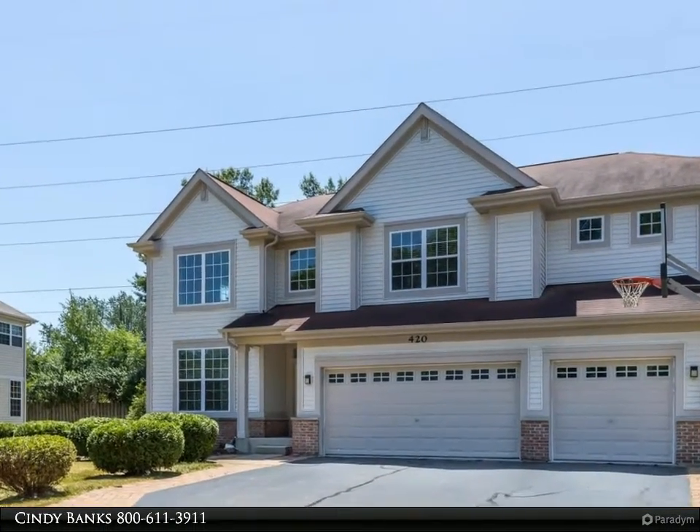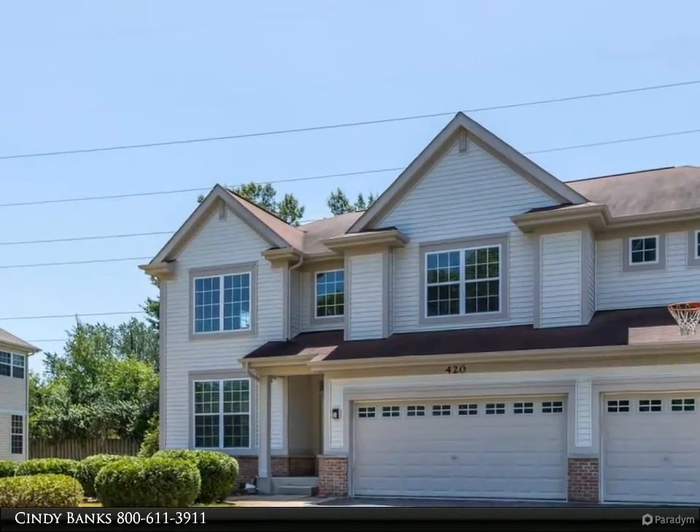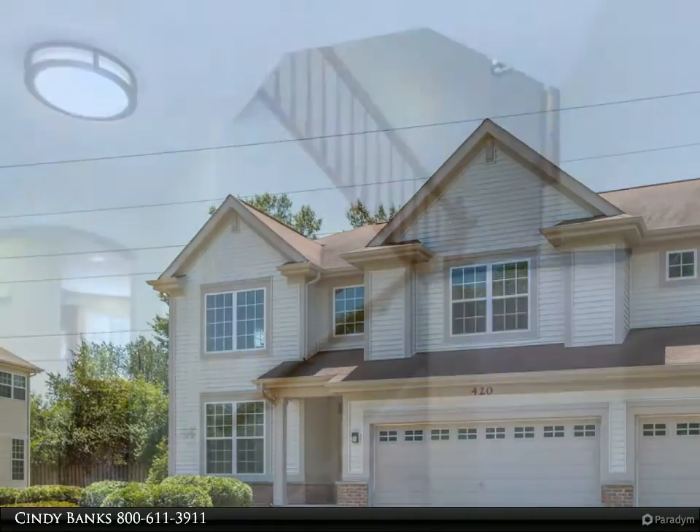This beautiful two-story home is located on a quiet street, down the street from the park and backs to mature trees.